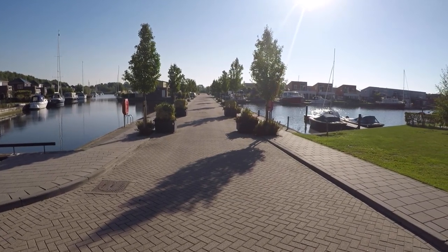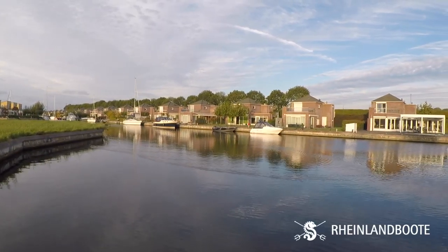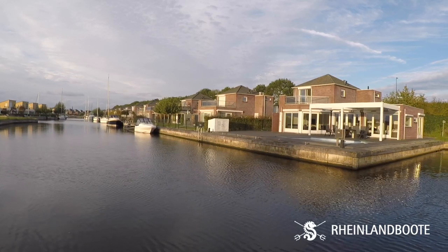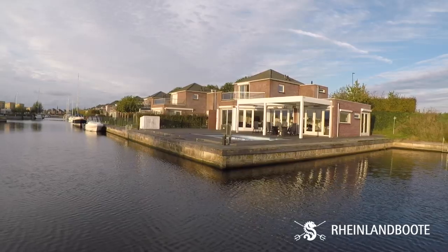I was staying at Marina Parks, which is run with Rhineland Boot. You can rent these houses, these cottages right on the water — this is so cool. They have a lot of different options and combinations available depending on how many people you're traveling with.